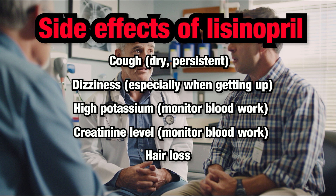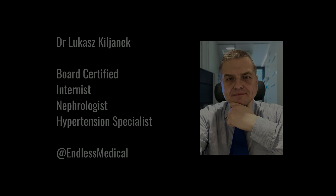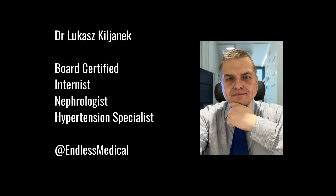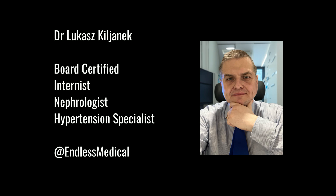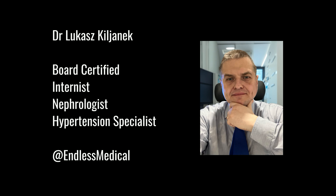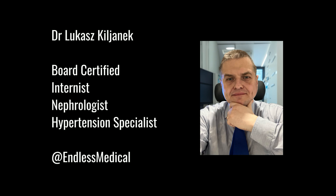This video is purely for educational purposes. Patients should not change medications without consulting their healthcare provider. This content was prepared by Dr. Lukasz Kiljanik, board-certified nephrologist, hypertension specialist, and internal medicine physician, with extensive experience in treating patients with hypertension.